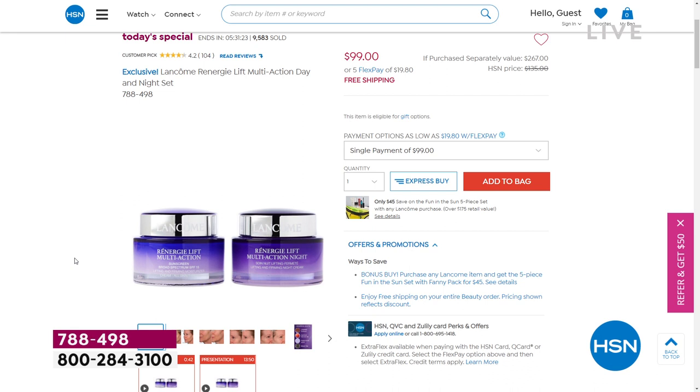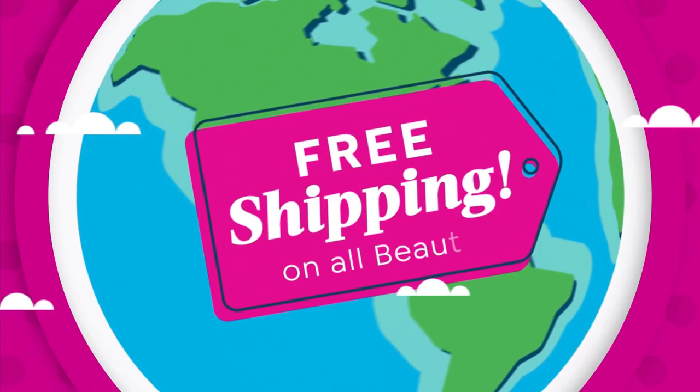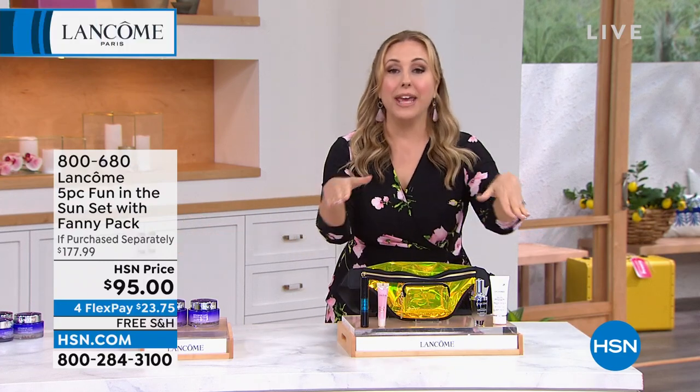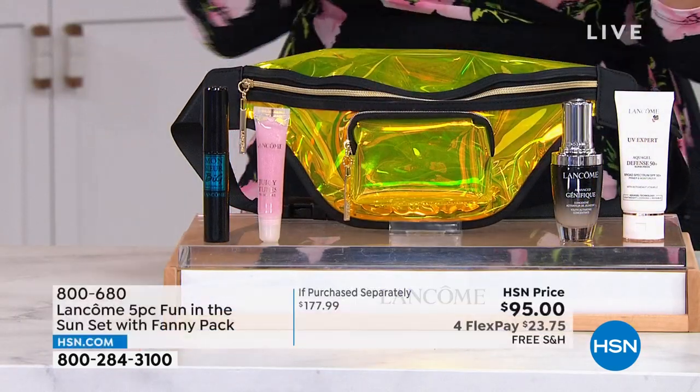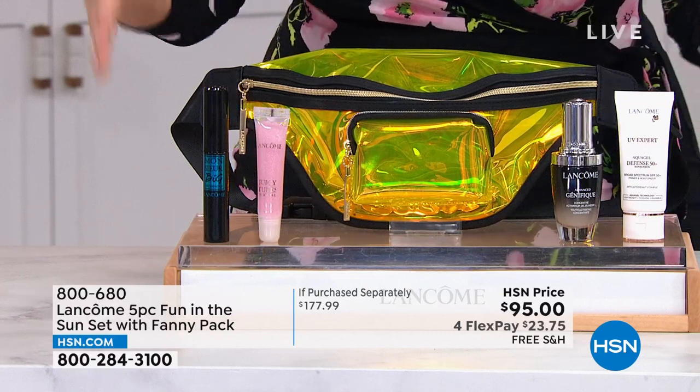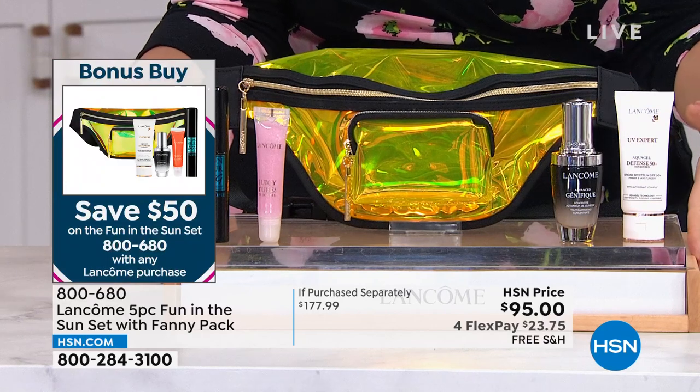$99. It's going to go up to the HSN price at the end of the day — 100% sure. It's not going to go up to a sale price — it's going to go up to the HSN price. When you buy the Today's Special or anything else at Lancôme today, Lancôme is doing a bonus buy where you're getting $178 worth of product for $45.